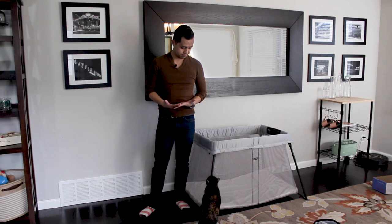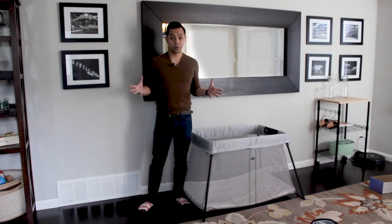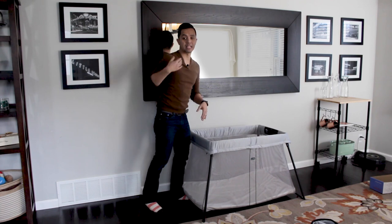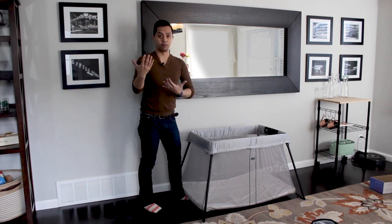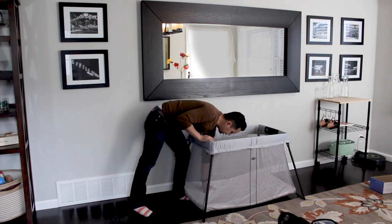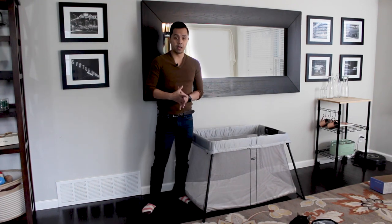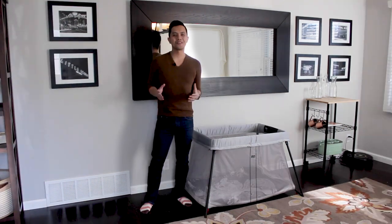Also, depending on how tall you are, some parents have found that getting baby in and out of the crib has been a little bit tricky because it's such a deep crib. Luckily for me, I'm about 5'8", so getting baby in and out won't be as much of a problem, however my pregnant wife would probably beg to differ.